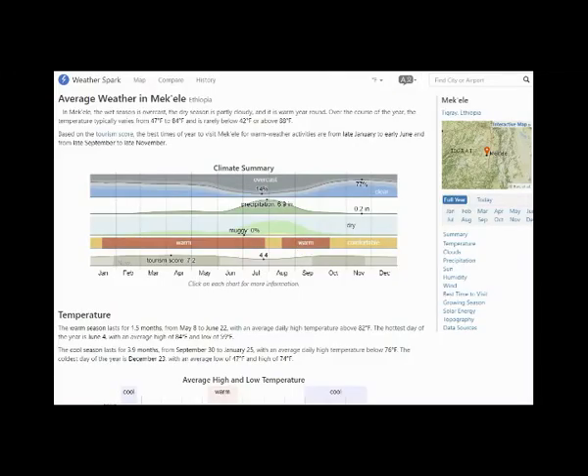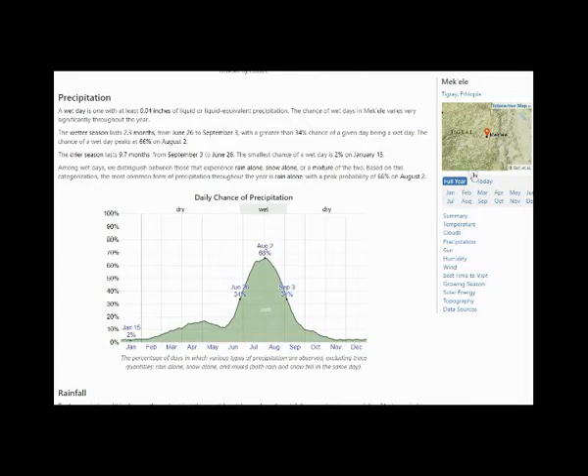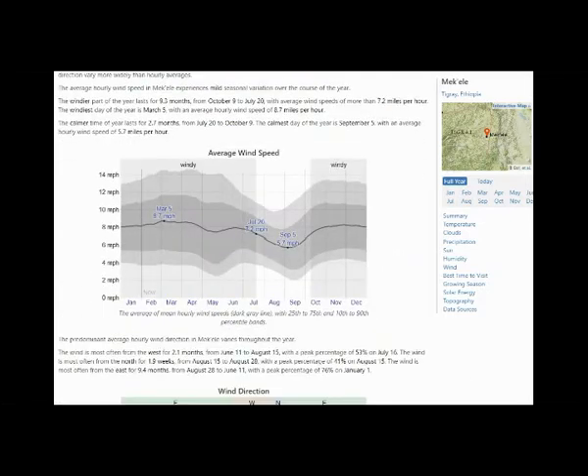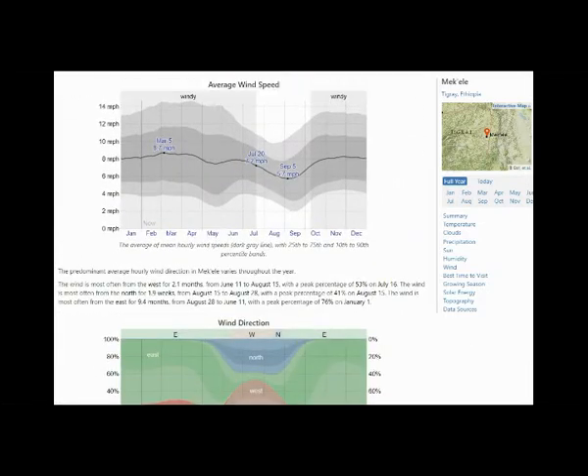The rainy season in Makili lasts from roughly June through September and is primarily dependent on south Atlantic moisture, a continent away to the west. It's the wind speed and direction at Makili and other local stations that's a primary concern here. Most of the year, wind comes from the east — that's the area shown in green.